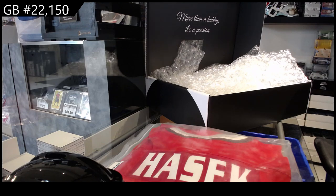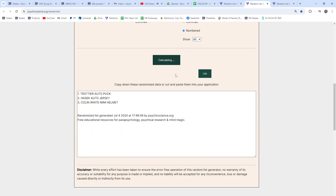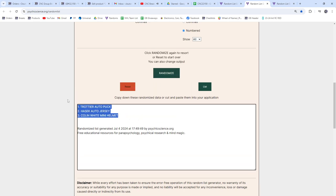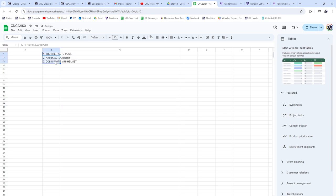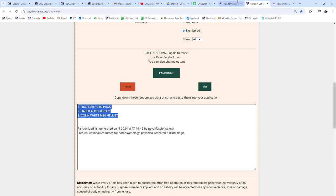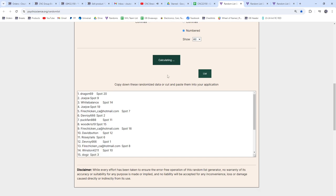All right guys, first I will do the order for the items — three times, one, two, three. Put those here. And then I will do the names, so obviously the top three people are going to win — three times, one, two, three.